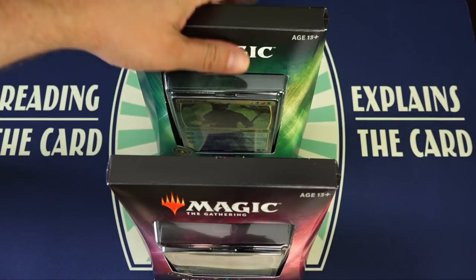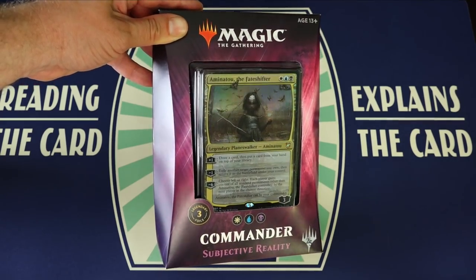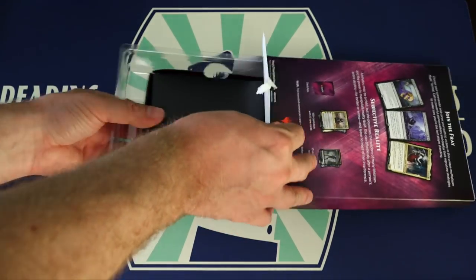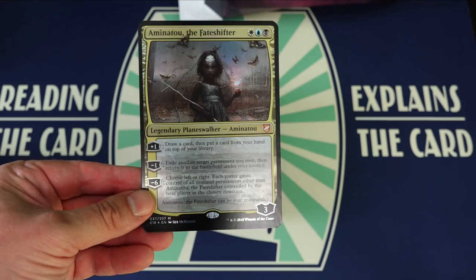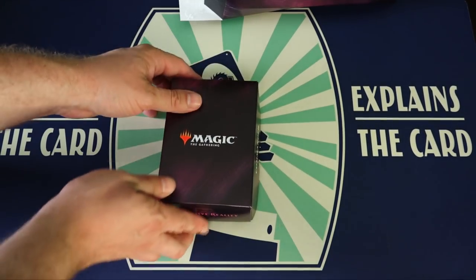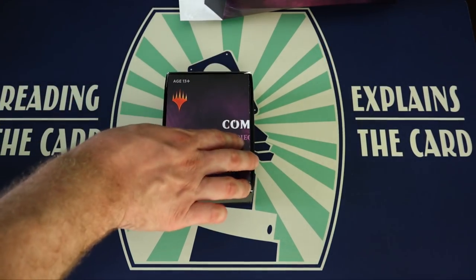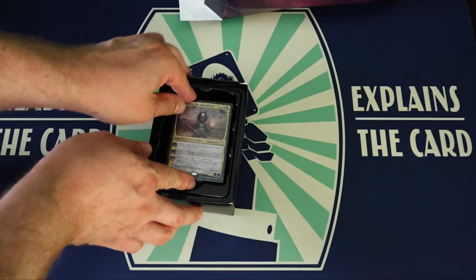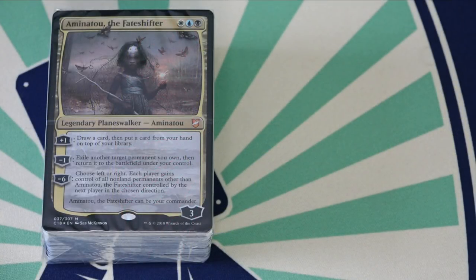Commander 2018 pre-constructed decks contain exactly the same basic components of previous Commander decks: one oversized foil card of the main commander, and 100 individual Magic the Gathering cards that comprise a complete, ready-to-play, out-of-the-box deck. Of those 100 cards, three are premium foils — the primary commander and two alternative commanders. The reason I stress that the contents have not changed — same number of cards, same number of foils, same everything — is that with the $5 price rise, we must turn only to the quality of the cards themselves.